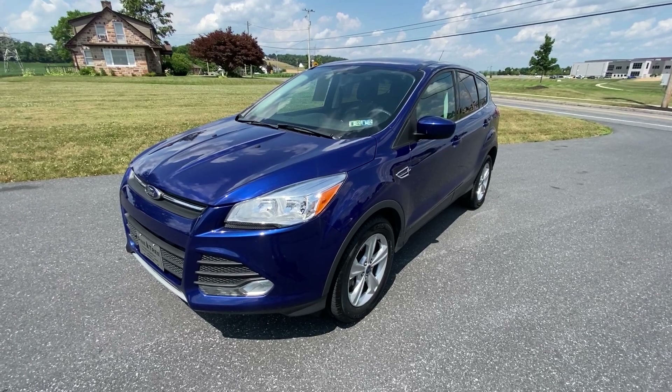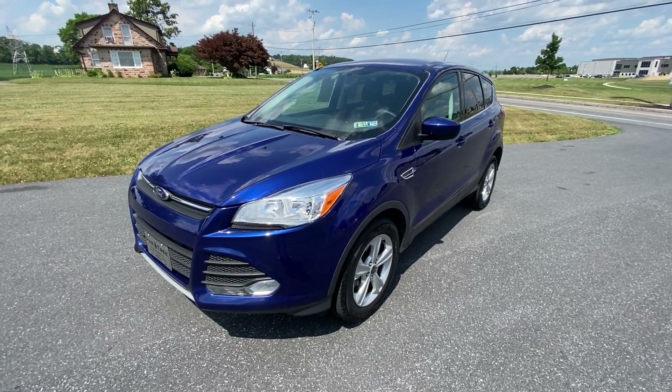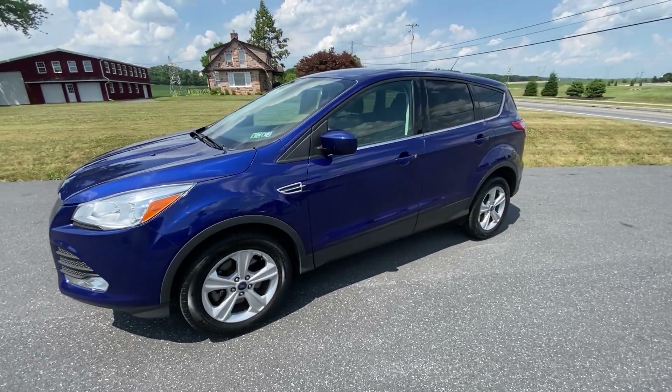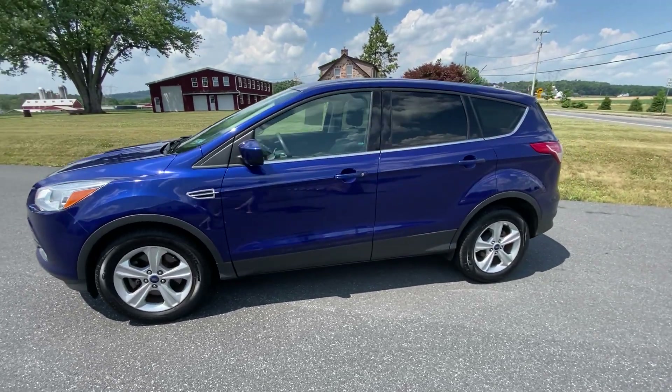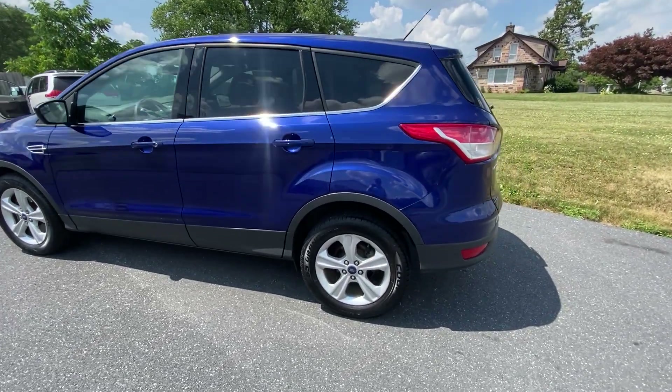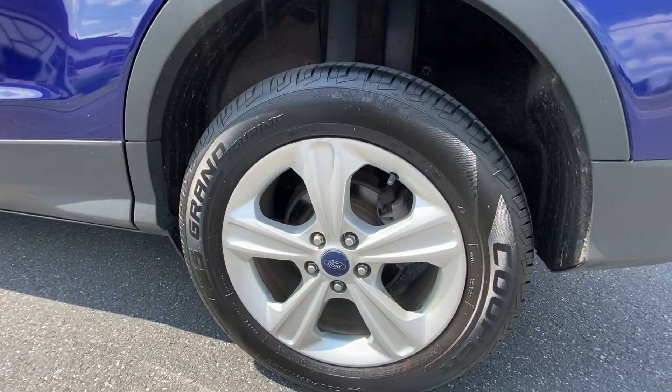Good afternoon, this is the 2015 Ford Escape SE all-wheel drive version. We're going to do a whole walk around here and show you the whole thing — check out those alloy wheels.